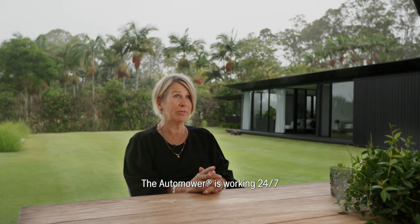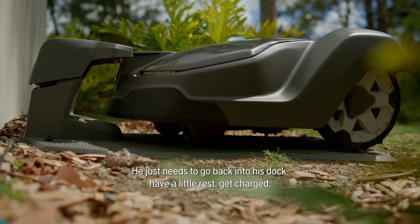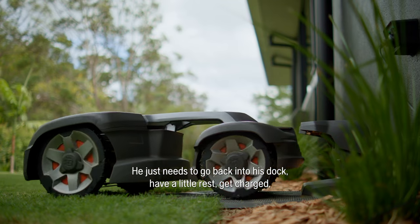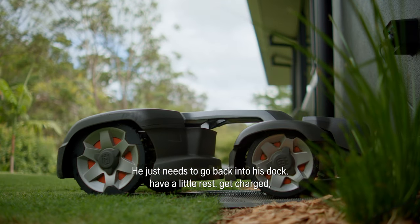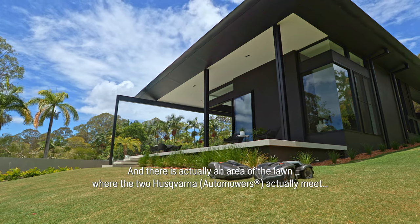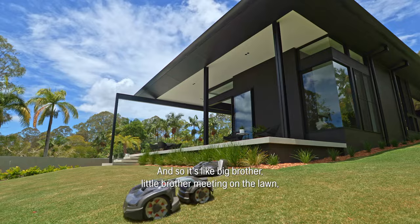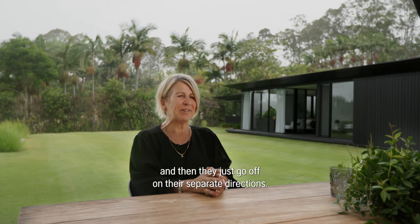The automower works 24/7. We obviously need downtime but the automower doesn't — it just needs to go back into its dock, have a little rest, get charged and then out it goes again. There's actually an area of the lawn where the two Husqvarnas meet, so it's like big brother and little brother meeting on the lawn and then they just go off in their separate directions.